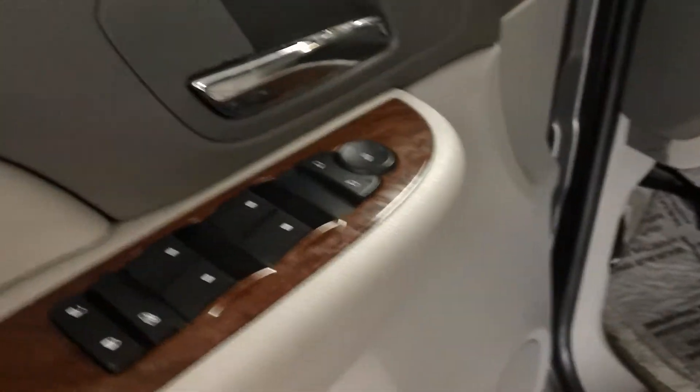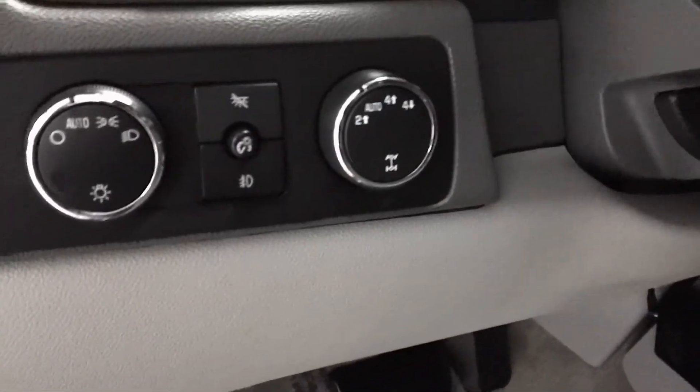You've got wood grain on this side as well. You get auto lamps and on-the-go four-wheel drive select. Again, just as you can tell, really really nice condition — no excuses on this one.